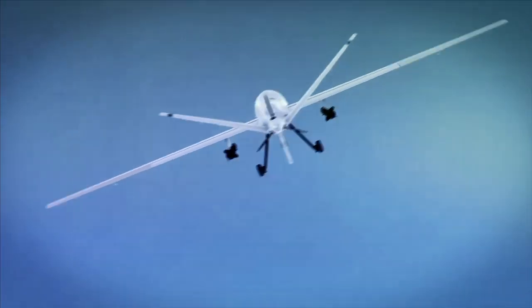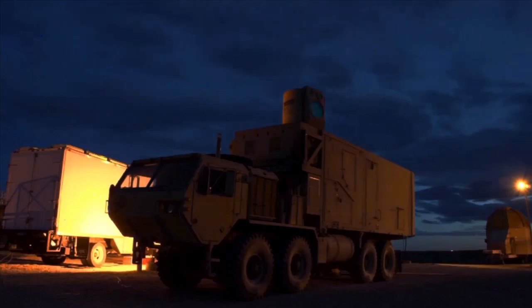We're accurate enough that we can destroy sensors on the UAV, or unmanned aerial vehicle, or we can actually just go ahead and destroy the UAV itself.